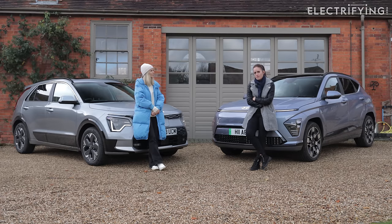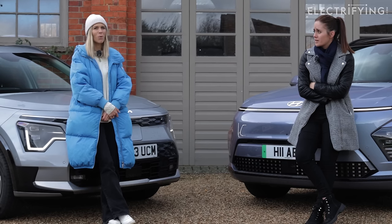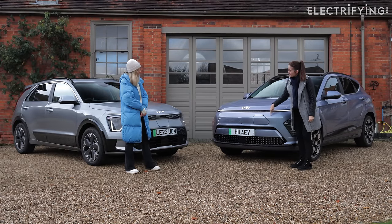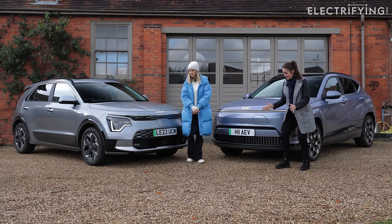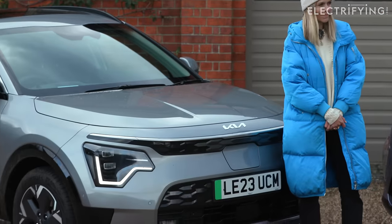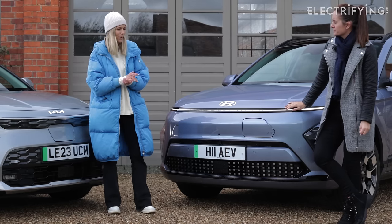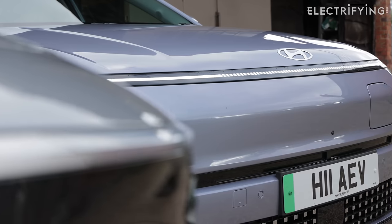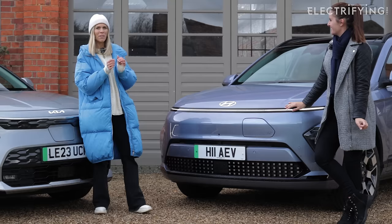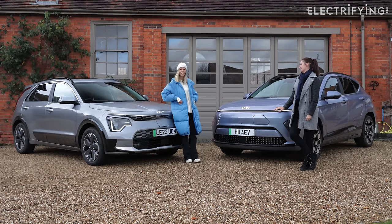The first thing that's annoying about the Kona is the charging port — it's off-centre, which symmetrically is a problem. Whereas on the Niro, it's nice and central and looks much neater. Being asymmetrical is not aesthetically pleasing — symmetrical is the way we want it.